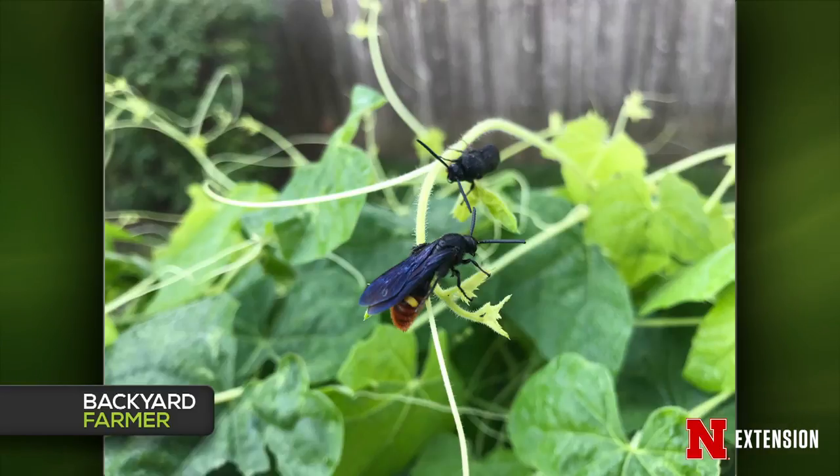Third ID: a La Vista viewer has never seen these before. They're swarming around his mousemelons — autocorrect strikes again. These are a type of scoliid wasp called the blue-winged wasp. They are parasitic on June beetles and Japanese beetles. Given the recent boom of Japanese beetles in Omaha, we may be seeing a corresponding boom of these blue-winged wasps.